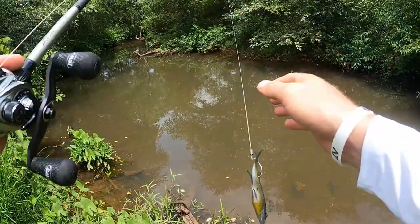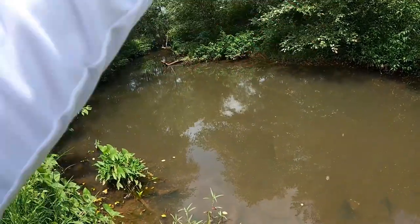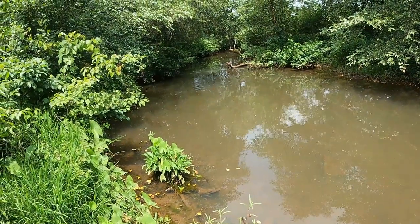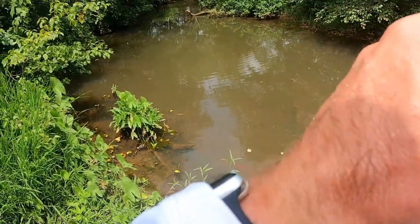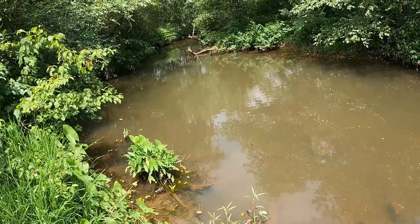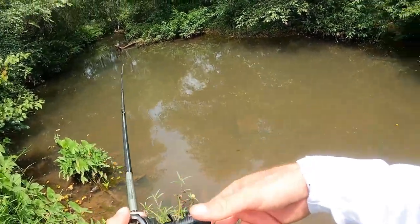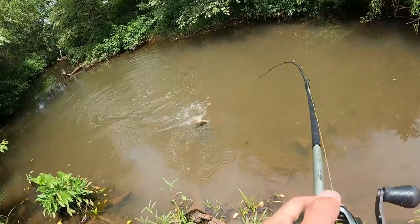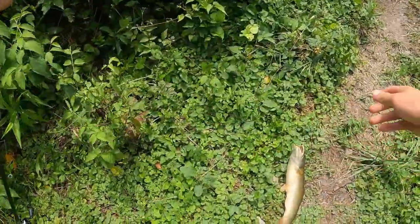All right, got old bluegill on for bait. Hopefully this guy doesn't get hung up anywhere. That guy darted off like he saw something. Oh, I see some bubbles right there — could be a good sign. Oh, I just saw a big one! A big one just bit my bluegill — he's on! Got him! That's what I tell you guys, works every time.